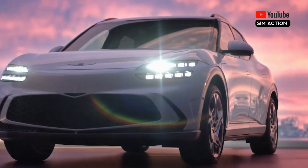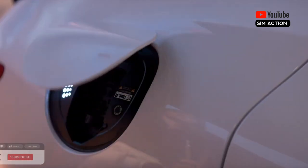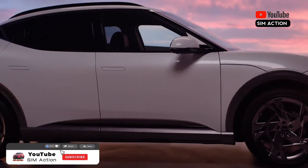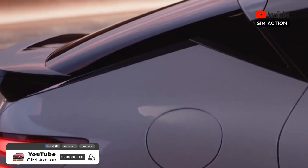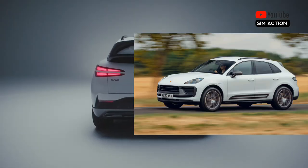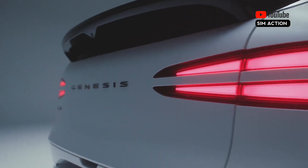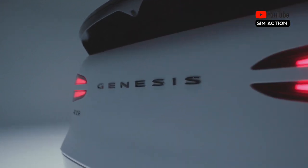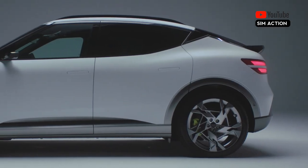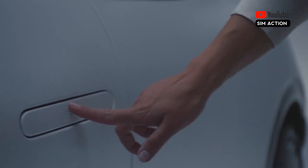The GV60's driving manners are highly polished. The performance model's adaptive suspension and electronic rear locking differential provide handling characteristics similar to the Porsche Macan. When cruising, the cabin is whisper quiet. Nevertheless, on a twisty road, the GV60 provides enough athleticism to excite the driver, while also inspiring confidence.